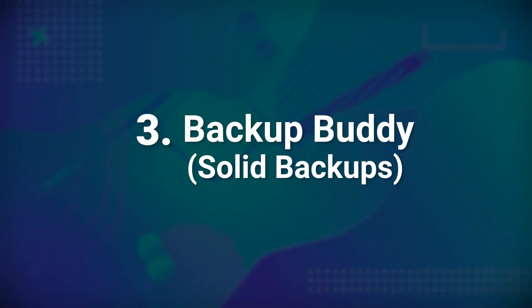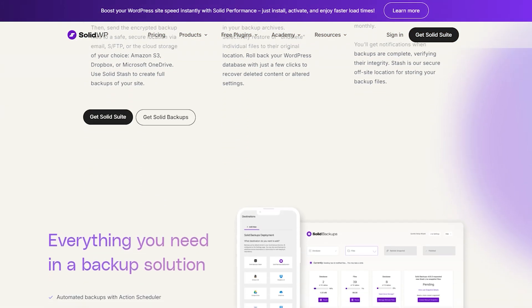Number three: Backup Buddy. Backup Buddy is a premium WordPress plugin which gives you options based on the size of your website and the number of websites you have. It's a comprehensive solution where you can back up almost everything, including WordPress plugins, themes, templates, files, the media library, and a lot more. Once the backup is complete, you can download the entire zip file, making sure you don't miss out on anything.